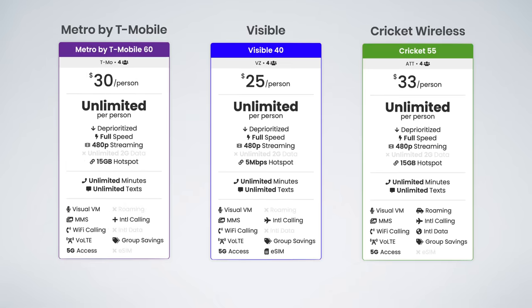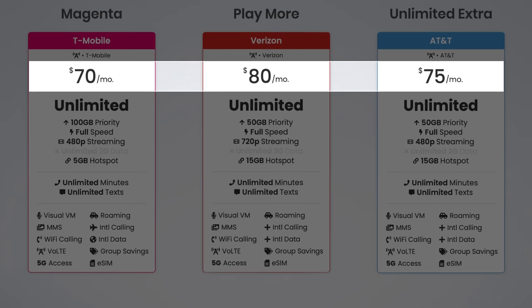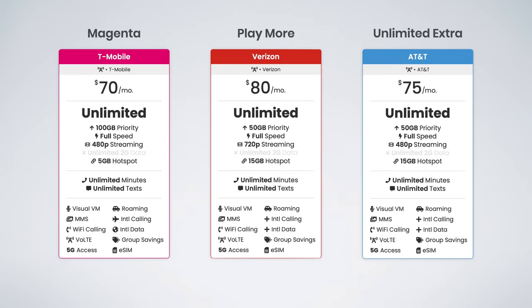Let's move on to the mid-tier category. The mid-tier plans bump things up in price, but T-Mobile's plan remains the cheapest at just $70 per month compared to $75 from AT&T and $80 from Verizon, including all auto-pay discounts.